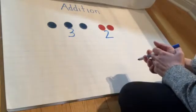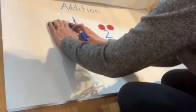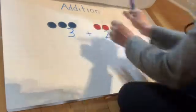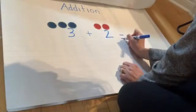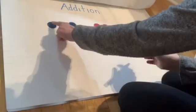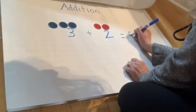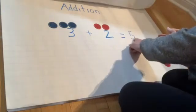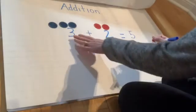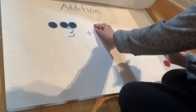If I have three tokens on this side, and I add — that's the addition symbol — two more tokens. That equals how many all together? One, two, three, four, five. So all together I have five tokens. This is called a number sentence, boys and girls. The first number represents the first set of tokens, and the second number represents the second set of tokens.